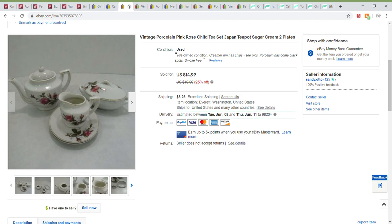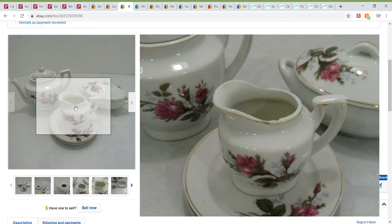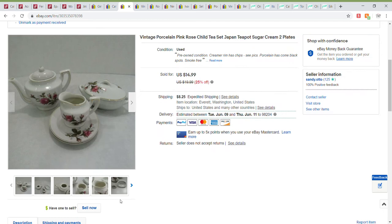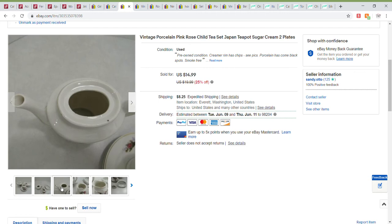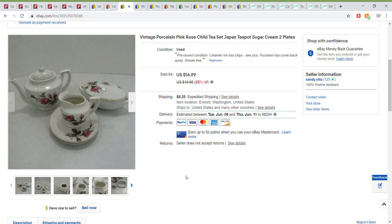Next up was a partial child's tea set made in Japan. It had two plates, a creamer, a sugar, and the teapot. The creamer did have a few chips — probably three or four — which I disclosed and photographed, also showing the dark patches. Those sold for a best offer of $12 and did sell through a promoted listing.